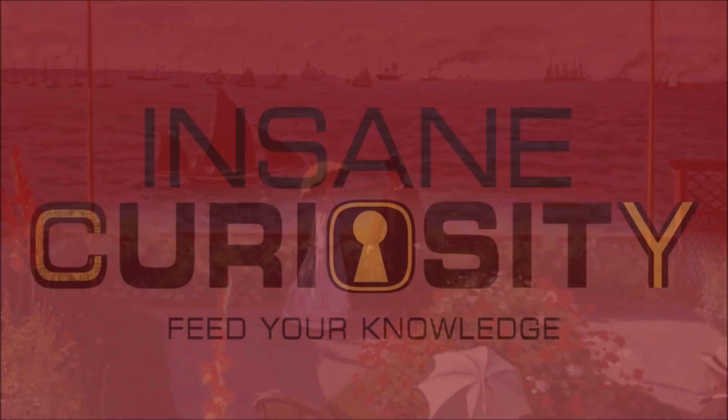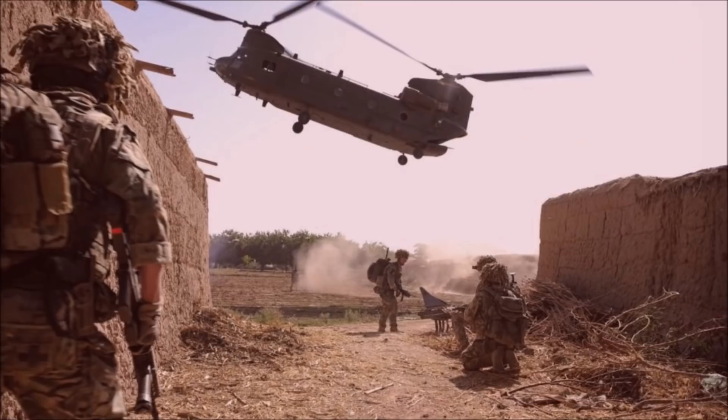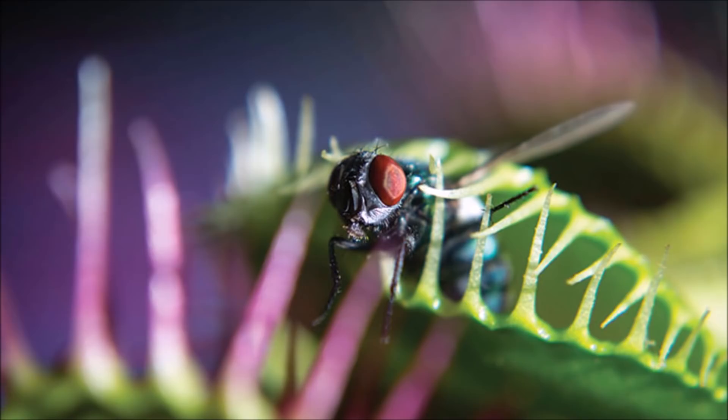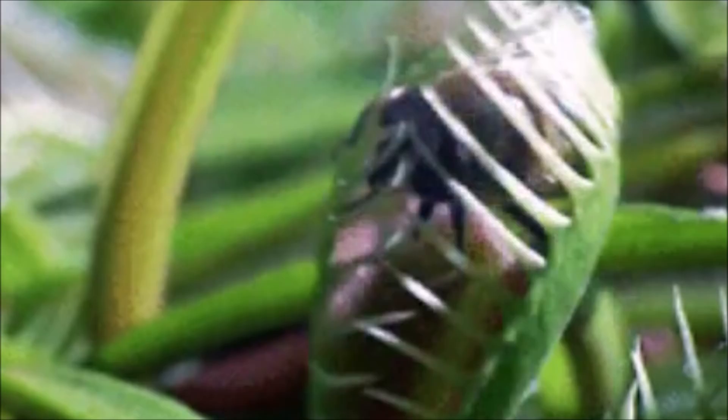Number 12: Dionaea muscipula, also known as the Venus flytrap, is probably the most well-known carnivorous plant in the world. Native to subtropical wetlands on the east coast of the United States in North Carolina and South Carolina, this terrifying plant catches insects and spiders with a trapping structure formed by the terminal portion of each of the plant's leaves. This is triggered by tiny hairs on their inner surfaces.